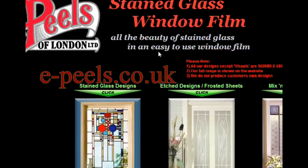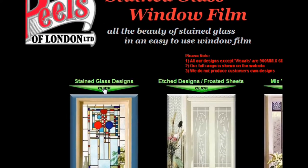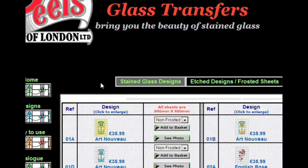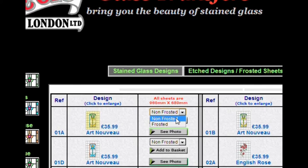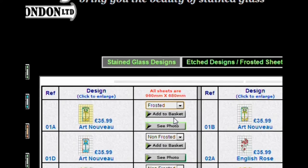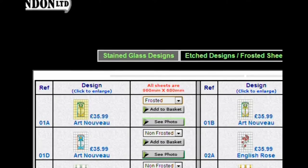So here we are on the e-peels.co.uk website. Let's go ahead and click through to the stained glass designs and see here, besides each design, the drop-down box to choose the default non-frosted or optional frosted coatings.